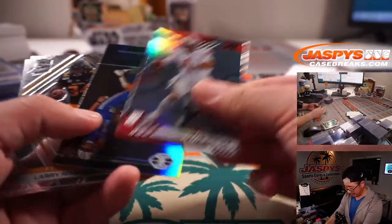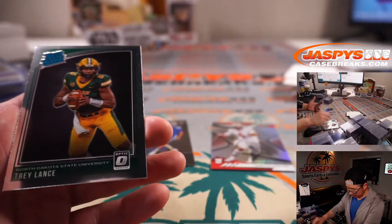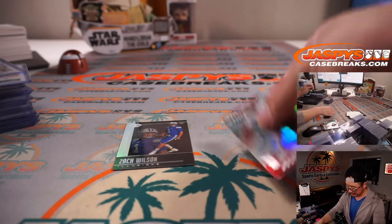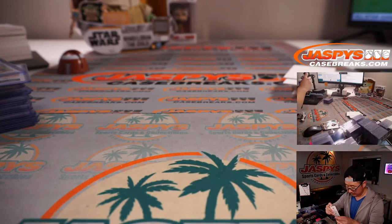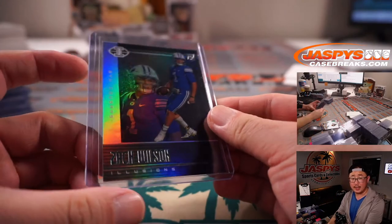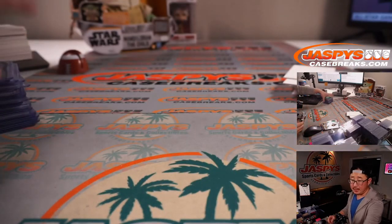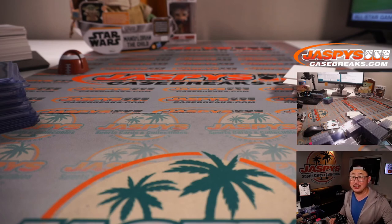Trevor Lawrence. We've got an XR. Justin Fields. A Larry Roundtree, a rated rookie Trey Lance, and that Illusions Zach Wilson as well. And that Zach Wilson — BYU — that is John Ricketts with the Zach Wilson. Thanks everybody — that was another great break of Chronicles Draft Picks Football, four-box random college break number six. I'm Joe. I'll see you next time on jazzbeastcasebreaks.com.